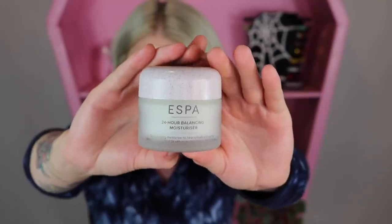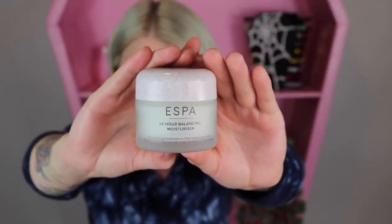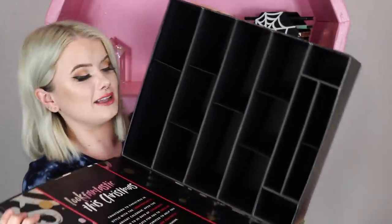Our final item, number twenty-five, is a full size of the Aesop 24-Hour Replenishing Moisturizer. I like that we are ending on a large full size here. It's an oil-balancing moisturizer to help hydrate and clarify the skin.